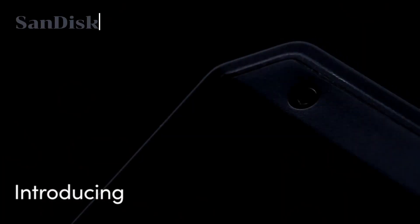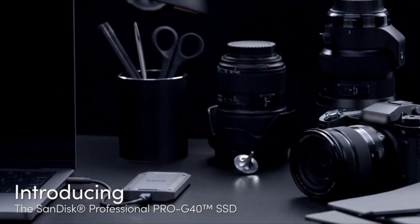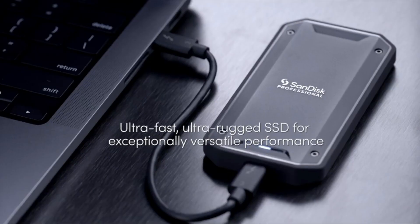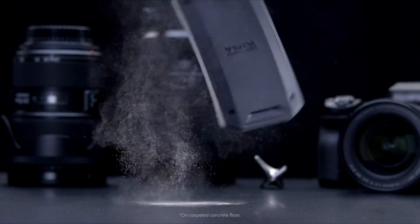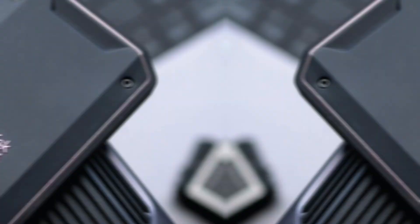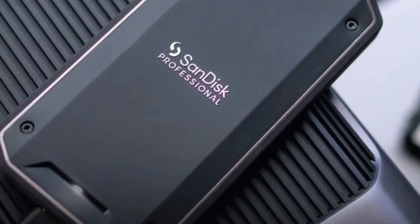Lastly, SanDisk Professional Pro-G40 stands out with NVMe PCIe Gen 4 performance and professional-grade durability. It attracts attention with its rich capacity options, thermal performance management and data protection features. It's a perfect choice for systems with heavy workloads.